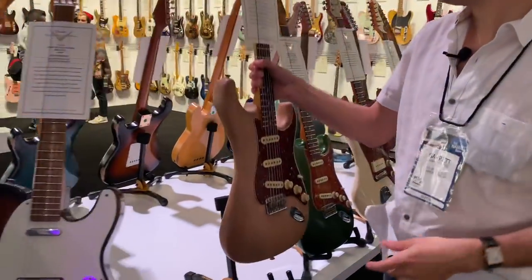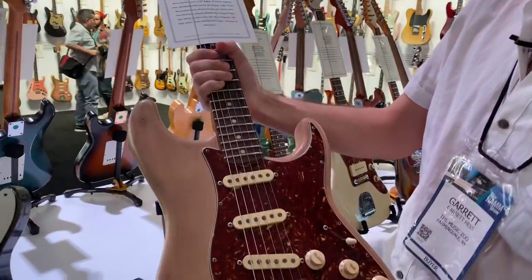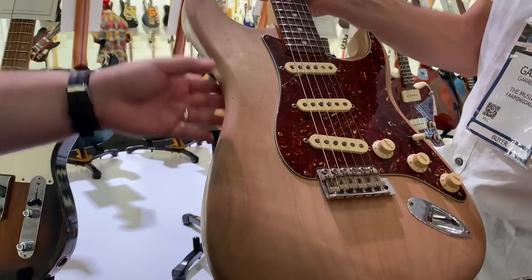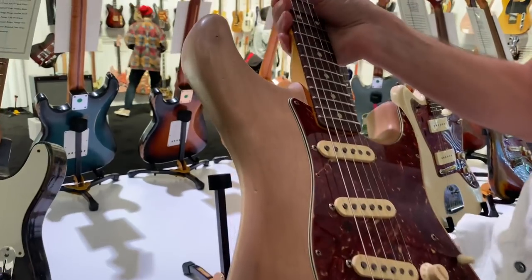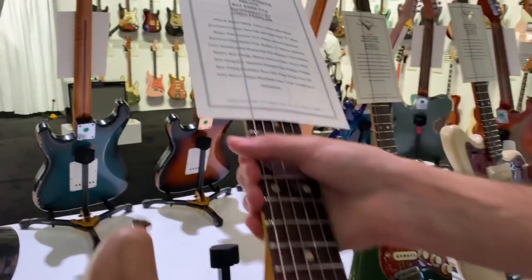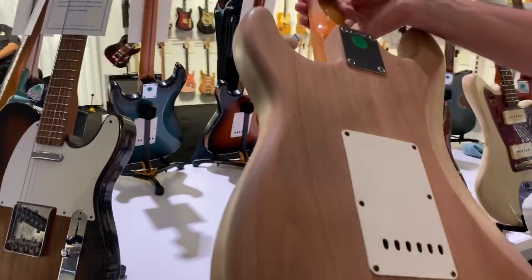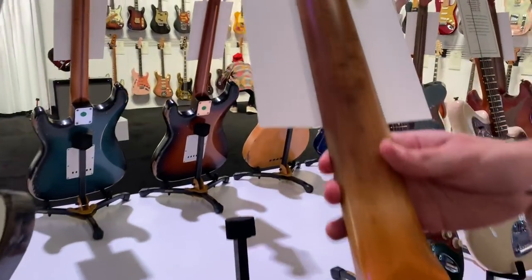This is a particularly cool looking one here. Masterbuilt by Greg Fessler. This one's got no finish on it — boiled and buffed and relic'd. We're definitely gonna curse in this video, so I apologize now. That's dope.